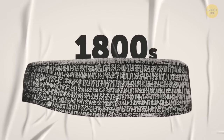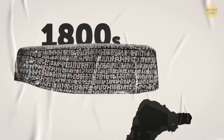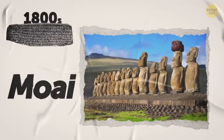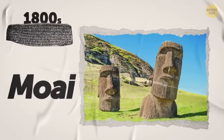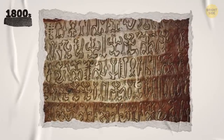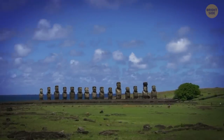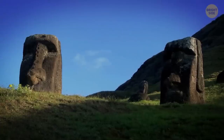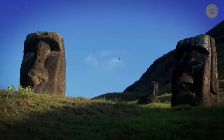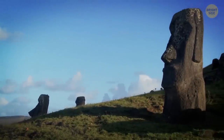Back in the 1800s, a bunch of super old artifacts with some weird symbols on them were found on Easter Island — that tiny island you might have heard of, with the gigantic statues called the Moai. These symbols seem to be some kind of writing, but nobody's been able to figure out what they mean yet. Some scientists even think that if we crack the code, we might finally uncover the secrets behind the downfall of the ancient Easter Island society. So, let's put on our detective hats and get to work, shall we?